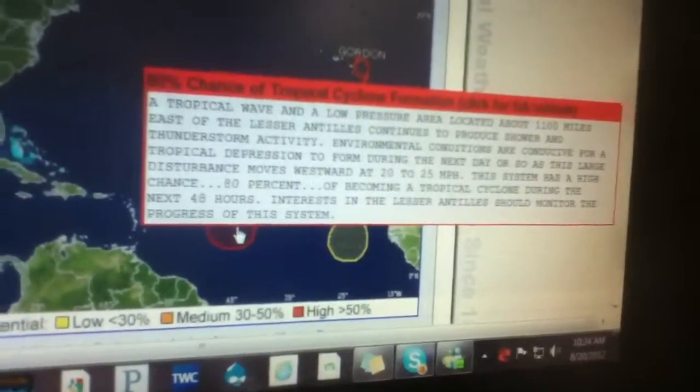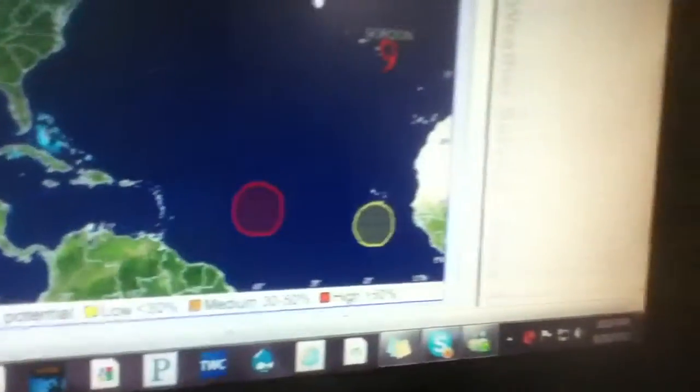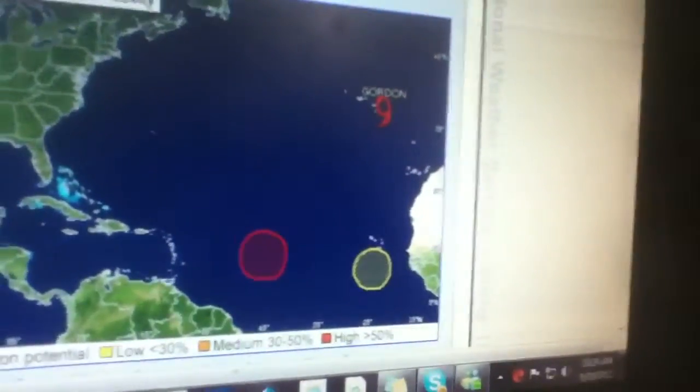Still, we've got Invest 94 over here with an 80% chance of developing within 48 hours. So far it hasn't developed, and it's been like that for a couple of days now.